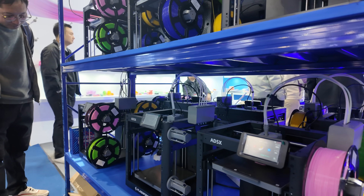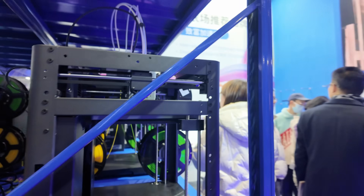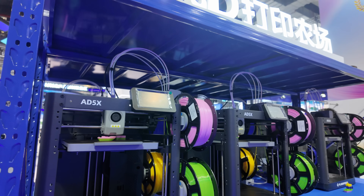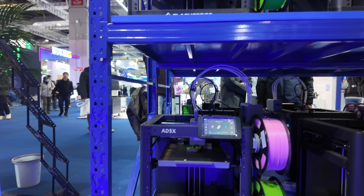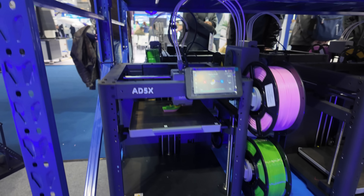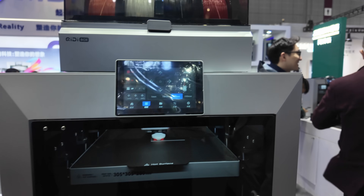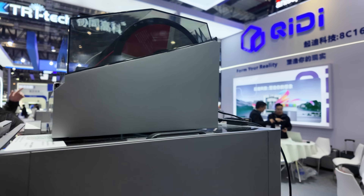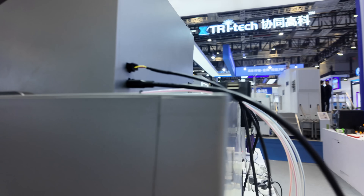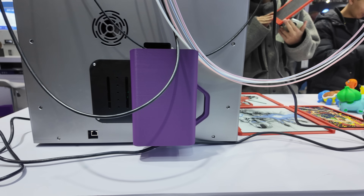FlashForge had a pretty big presence at the show. They're well known for their Adventurer 5M series, and here they're showing off a rack of their Adventurer 5M machines in a print farm configuration — all multicolor. Creality also had their Plus 4 machine on the floor, and their new multi-filament add-on, which is a very popular category right now.